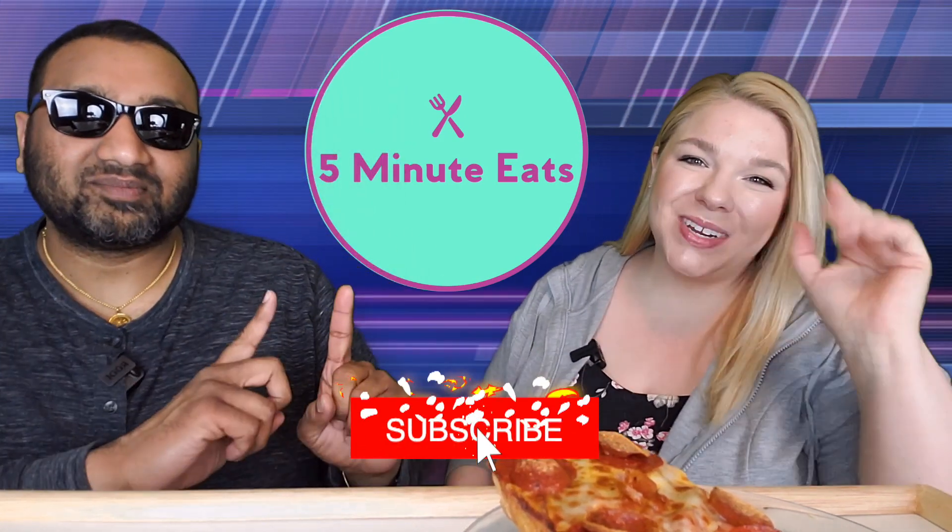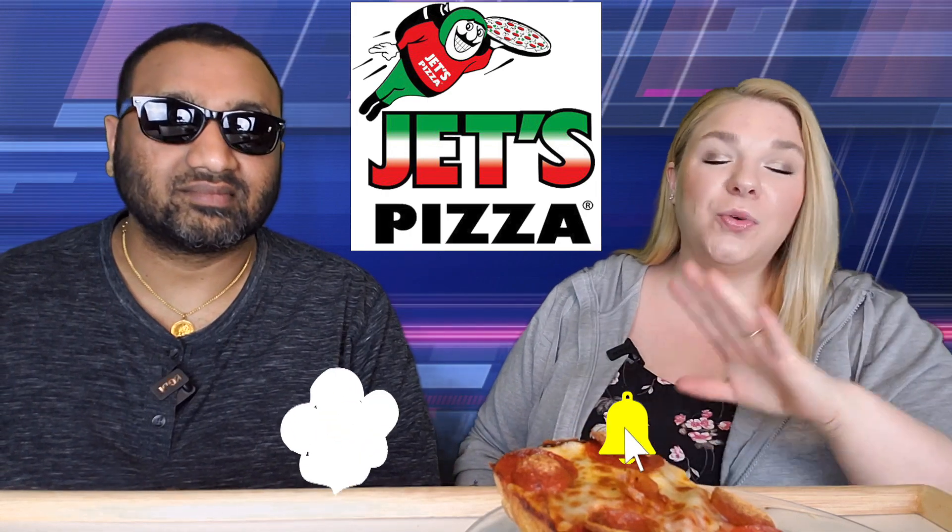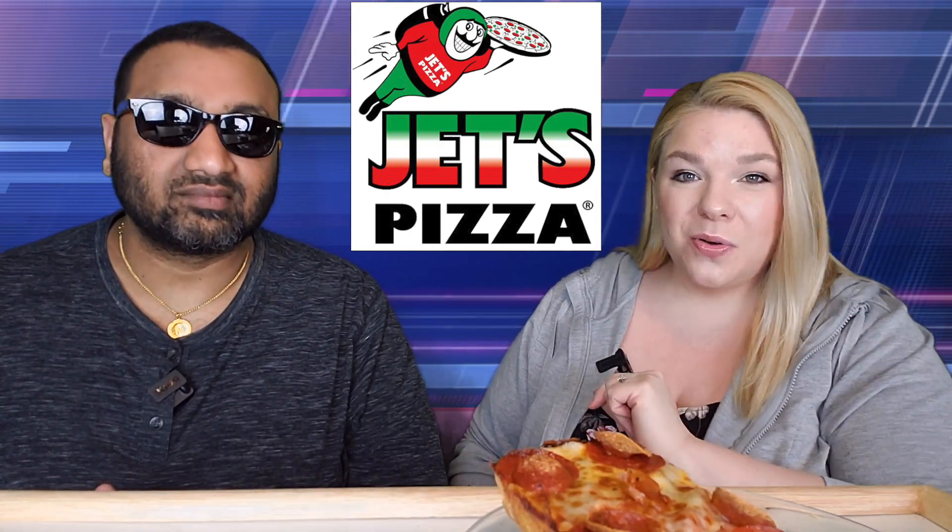Hey everyone, welcome back to 5 Minute Eats and we are in the middle of Jets Pizza Week here on 5 Minute Eats. If you want to know all about that, go check out our first video on it.